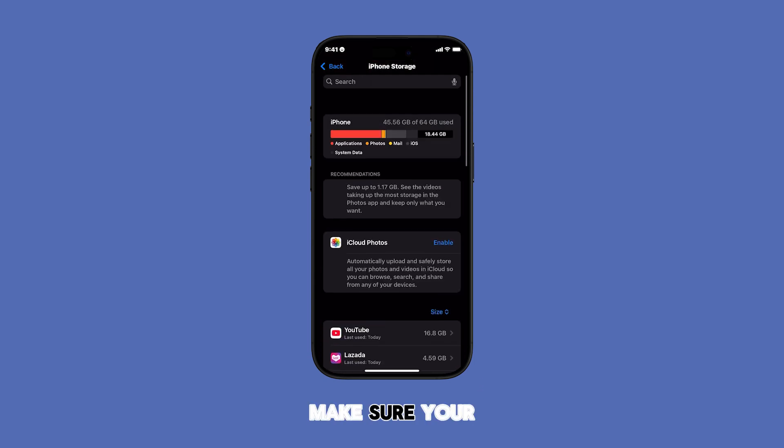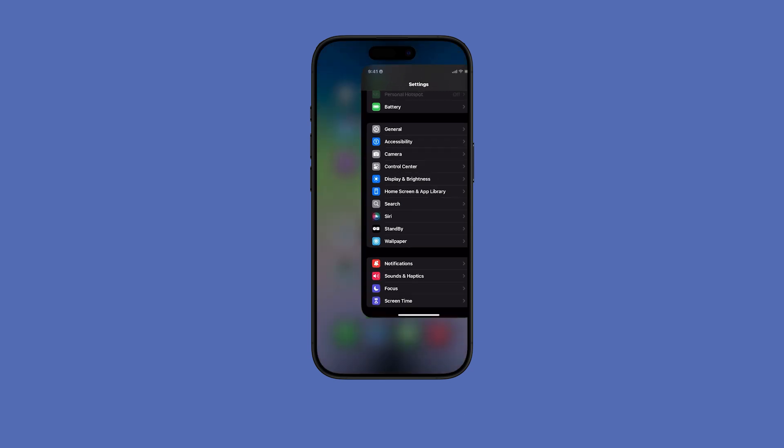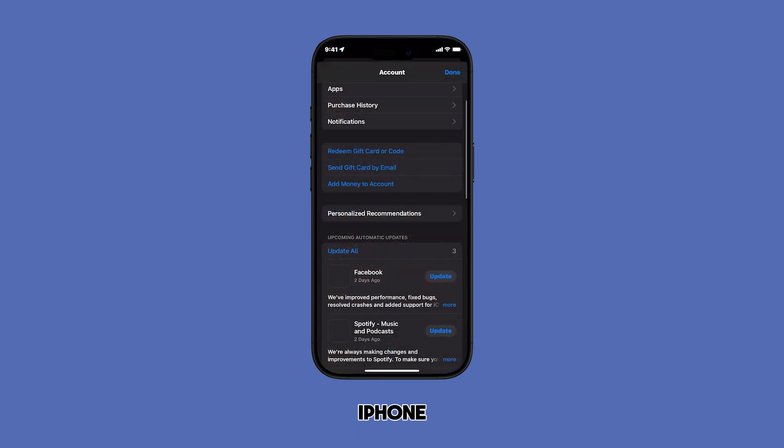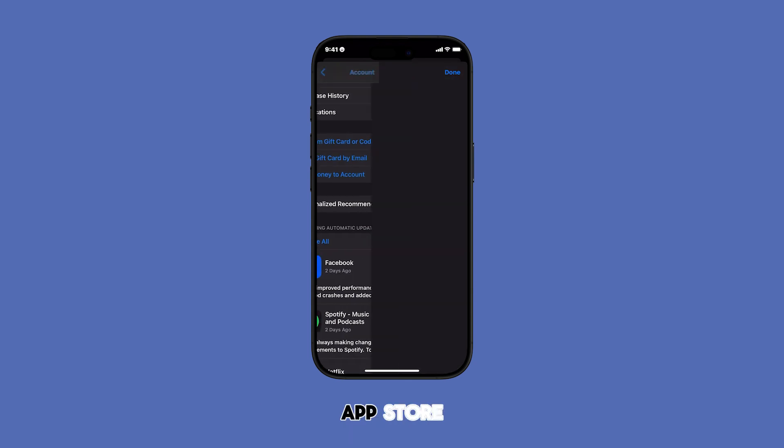Also, make sure your Apple ID is correct. If you're seeing any error messages about incorrect credentials, try logging out and back into your Apple ID. Finally, if all else fails, try restarting your iPhone. This can often resolve minor software glitches that might be interfering with the App Store.